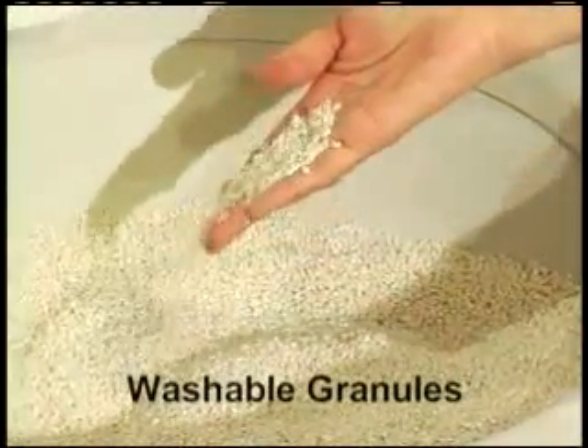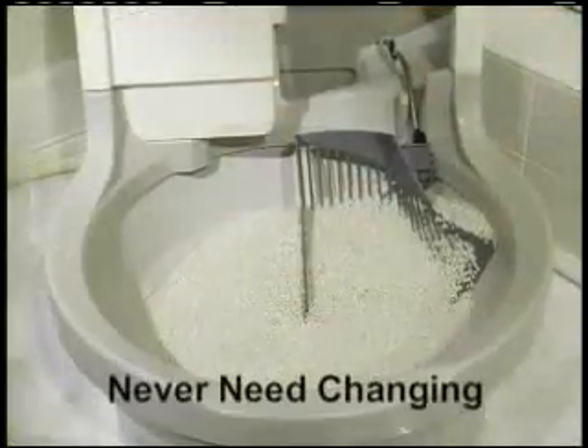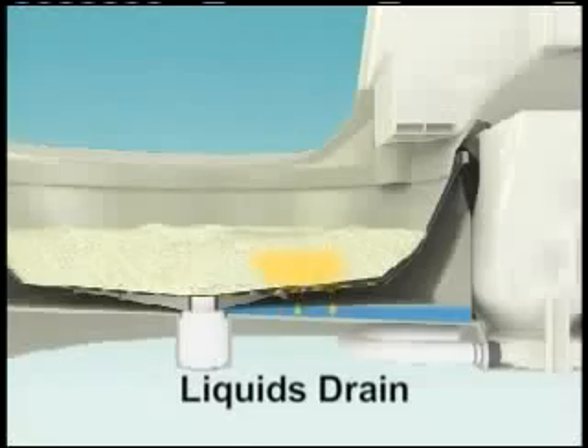The Cat Genie secret? Permanent washable granules that are dust, germ, and odor-free, and never need changing. When your kitty goes, the liquid drains through the washable granules into a reservoir of odor-killing SaniSolution.